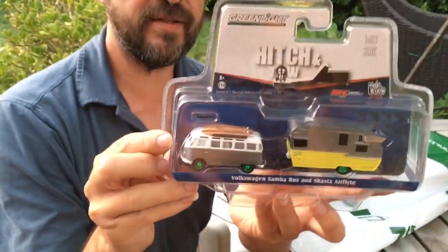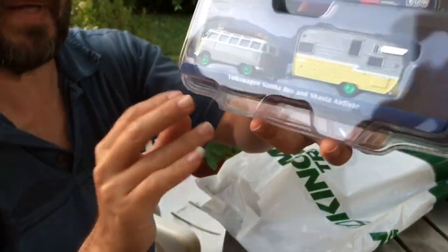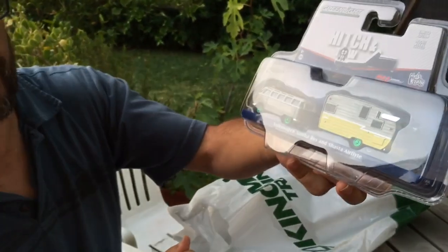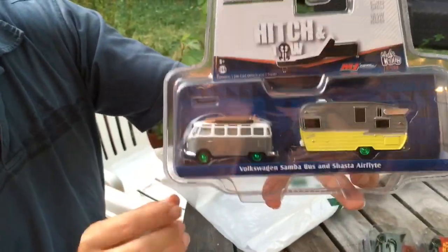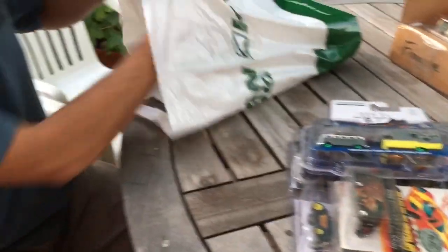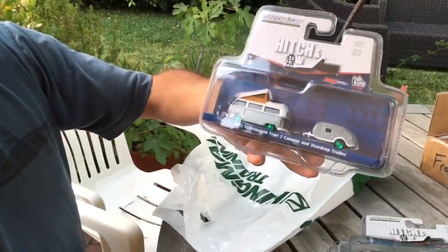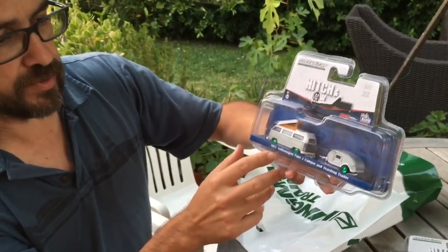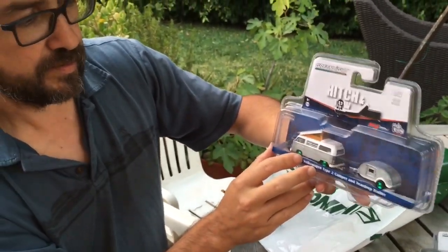Green light, green machine, raw, hitch and tow, BWs. This is the Samba bus and Shasta Air Flight — a really nice, cool set. We got the 1972 VW Type 2 Camper and Teardrop Trailer. Love the colors on this. The raw is just awesome. The green tires — there is no green base on this.